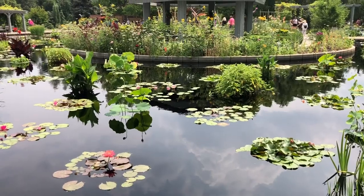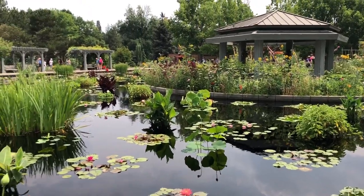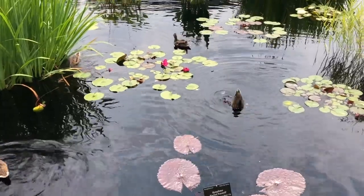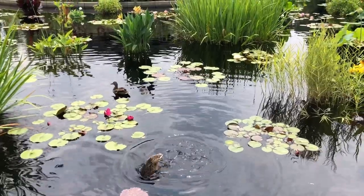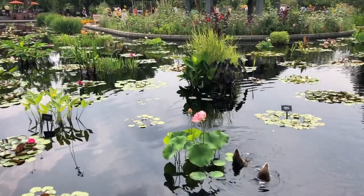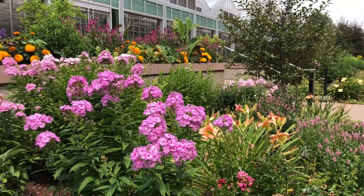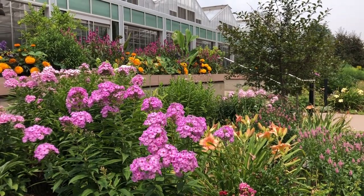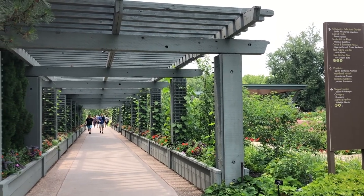The highlight for us was the Monet Pool. This water garden is inspired by Claude Monet's Water Lilies series. There are 20 water lily hybrids at the Denver Botanic Gardens. We wish we had set aside more time to explore the gardens because it was way more expansive than we realized. We explored as much as we could before heading off to the Molly Brown House.